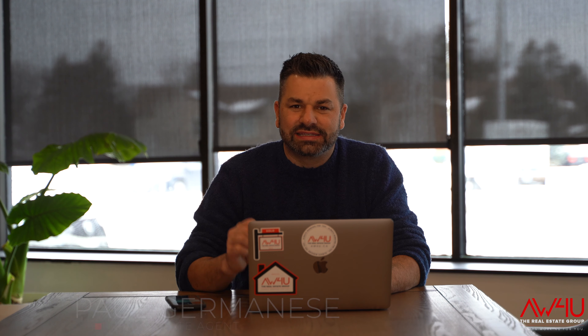Hey guys, Paul Jermies here. Today I am at 1109 Gladstone — a great location that sits in the middle of everything that old Walkerville has to offer. Come on inside and have a look.